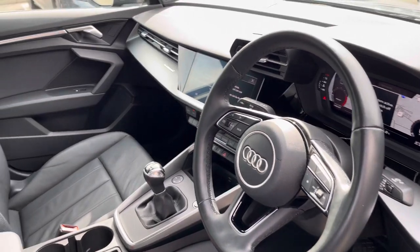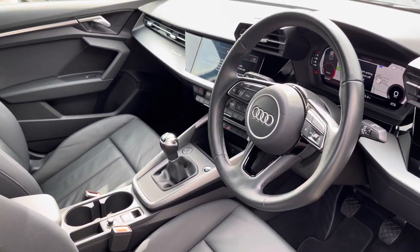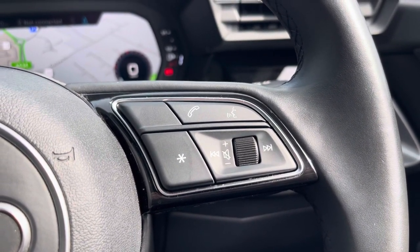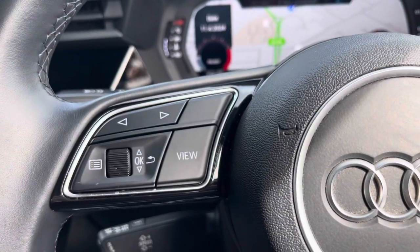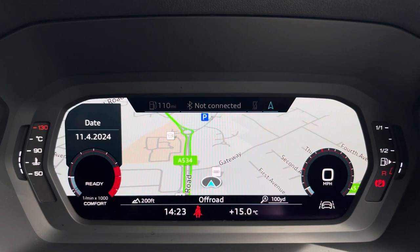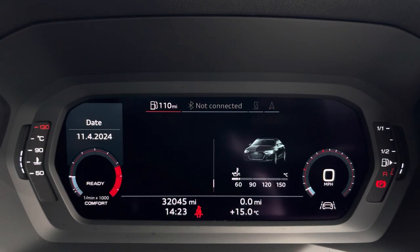You have the multi-function steering wheel with telephone and volume adjustment controls. On the left-hand side you have your Audi virtual cockpit, which can be set to navigation, connected to your telephone or a Bluetooth device, or general vehicle data — all decided by your preferred view.